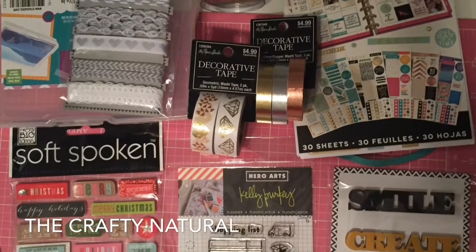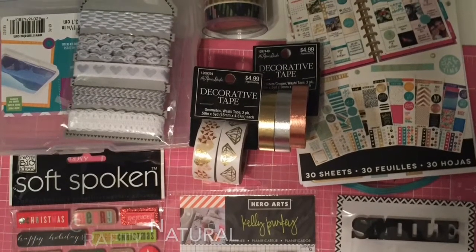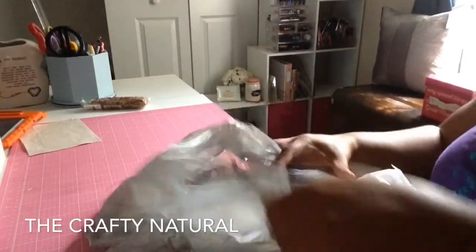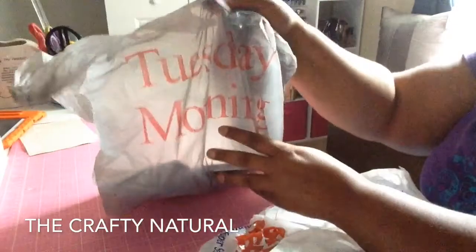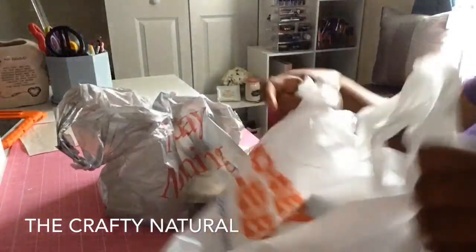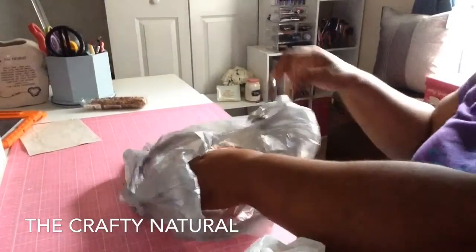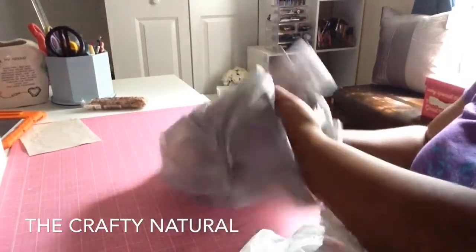Hi guys, thanks for coming back to my channel. Today's video is going to be a haul video from Hobby Lobby and Tuesday Morning, so if you're interested in seeing this video, just keep watching.